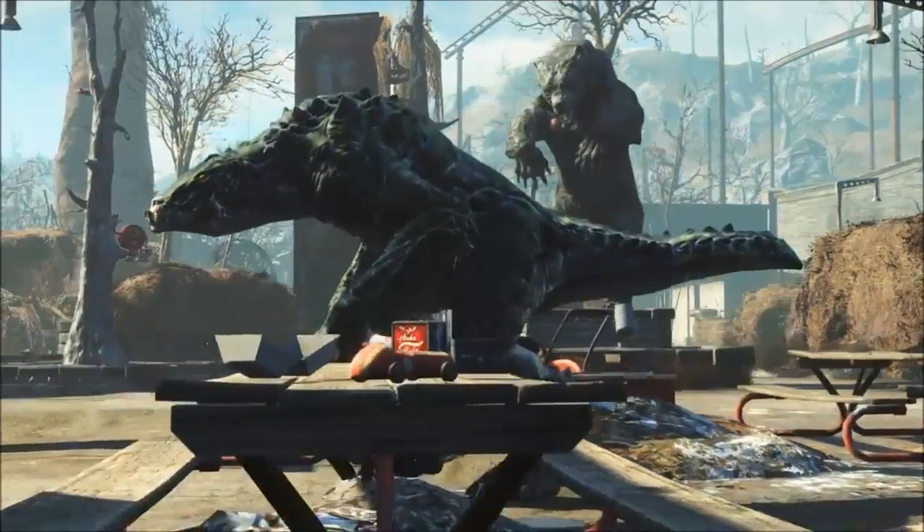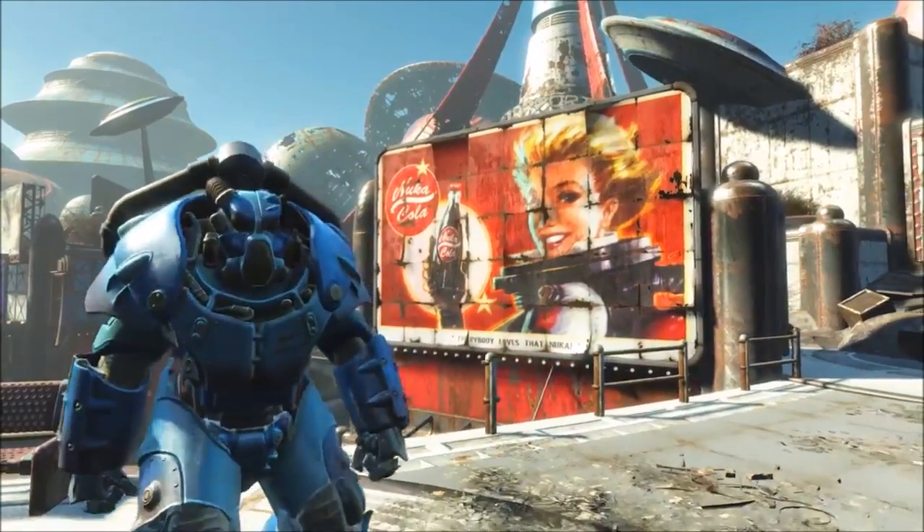The trailer made me really hype for it and the new weapons, locations, and creatures look really nice.